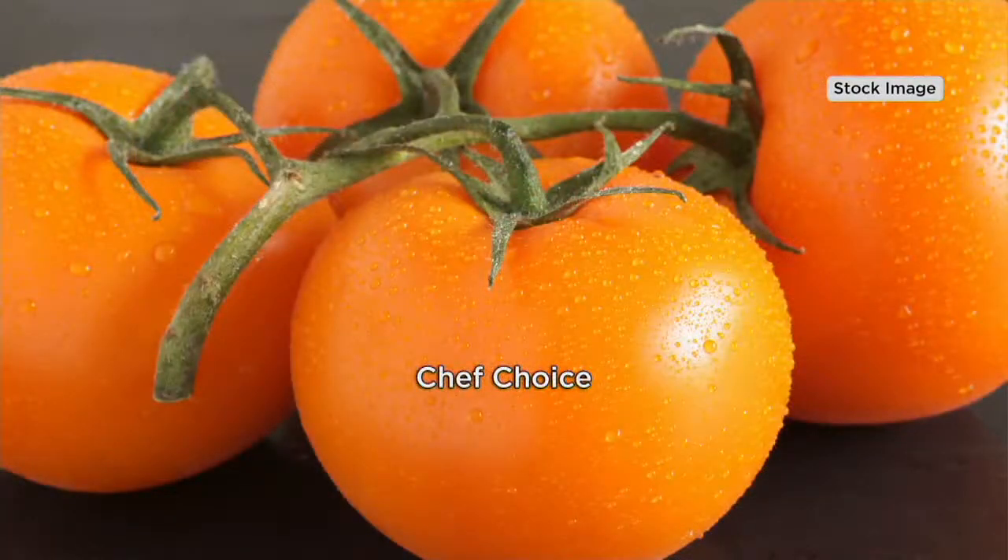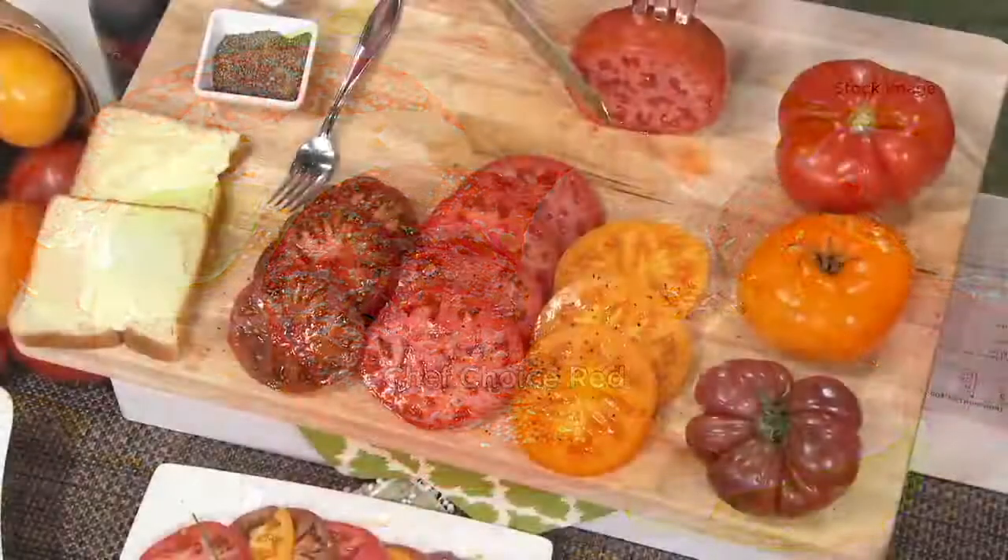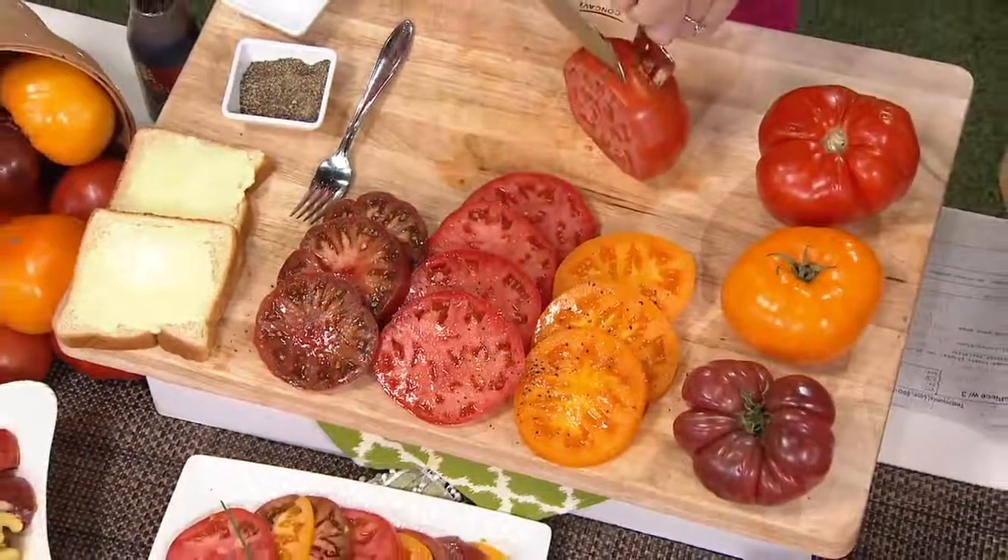Let's talk variety. We're seeing the Chef's Choice — there is a beautiful golden one. That's a Chef's Choice Yellow. If you like a low acid tomato that's not low on flavor, that's the one for you. It is an award winner and it has the perfect balance of sweet and tart. They are big and they're great for cubing and topping off that frozen pizza.